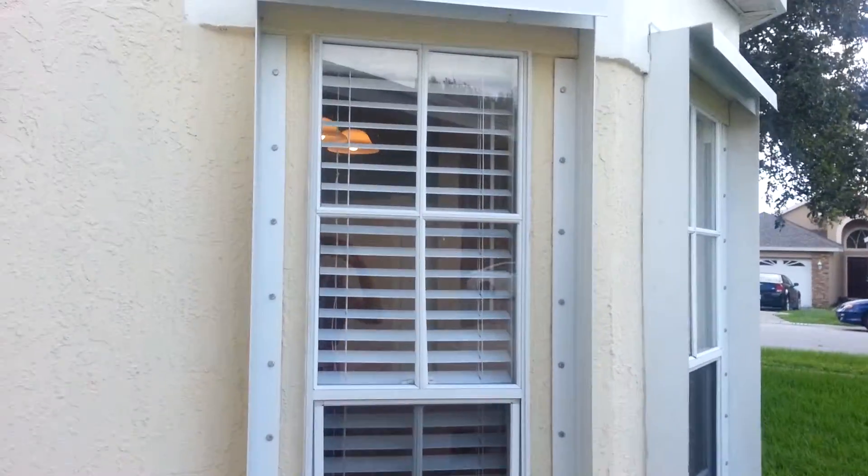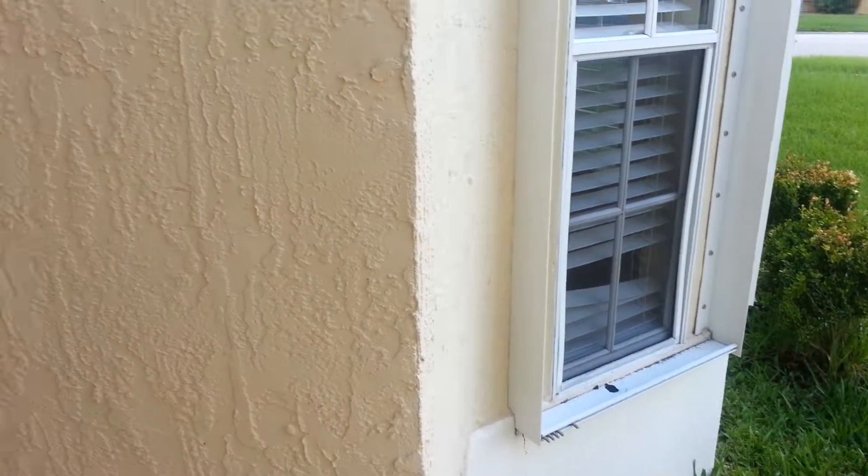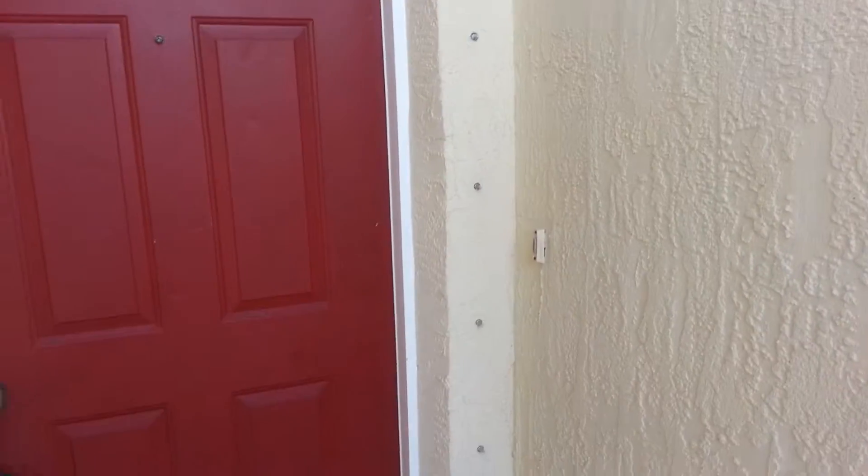I don't know what all of this is about by the window. Kind of weird. Maybe it's a place to put the storm shutters up, I guess. I don't know.